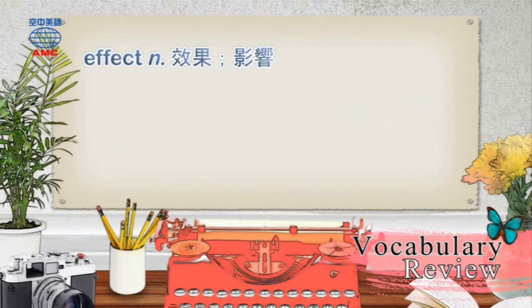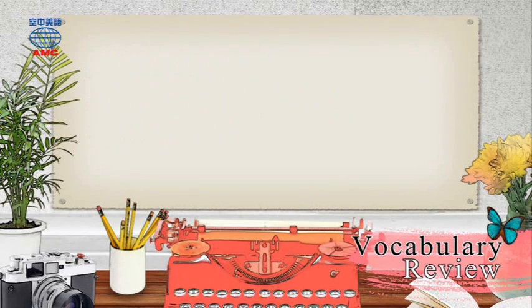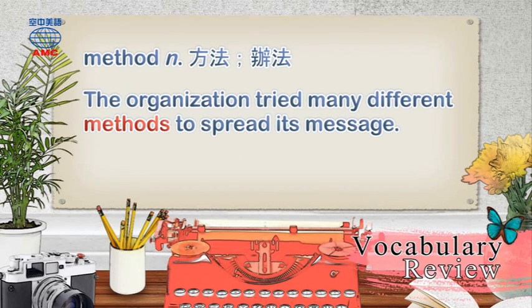Effect: Martin works behind the scenes to create the different light effects needed for the play. Method: The organization tried many different methods to spread its message.